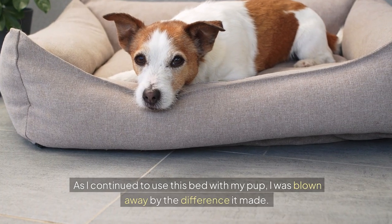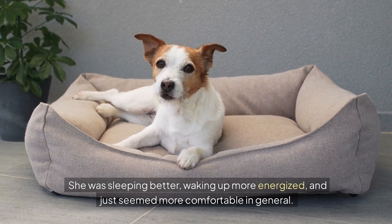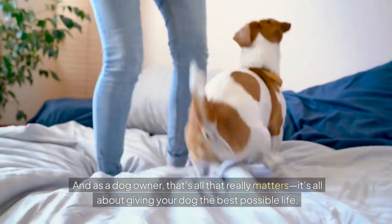As I continued to use this bed with my pup, I was blown away by the difference it made. She was sleeping better, waking up more energized, and just seemed more comfortable in general. And as a dog owner, that's all that really matters — it's all about giving your dog the best possible life.